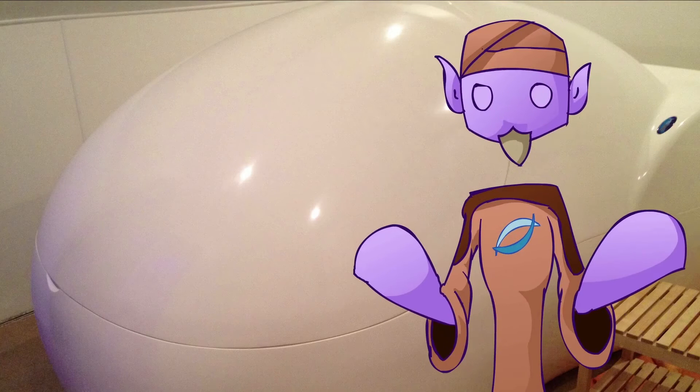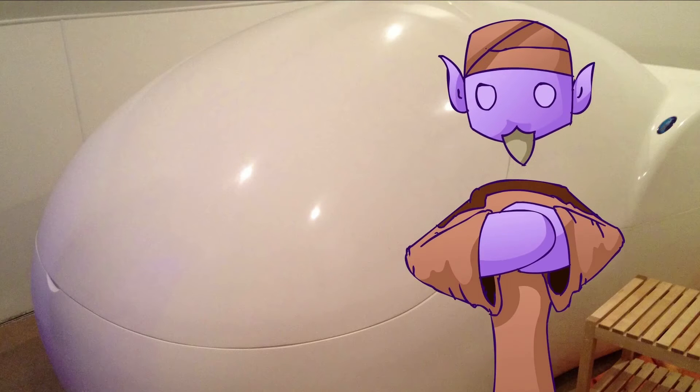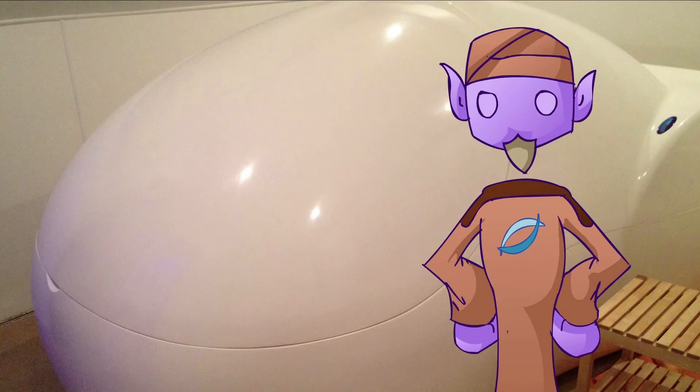Hello fellow cosmic adventurers and welcome to the True Rest Float Spa. I'm the float guru and will be your guide throughout this process. Next to me is the amazing, the extraordinary float pod.